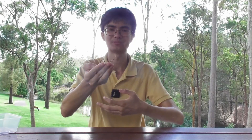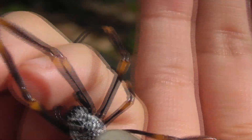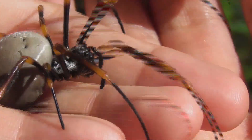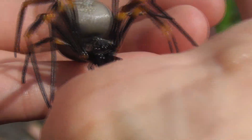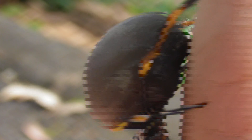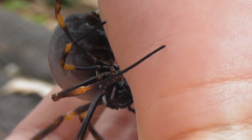Take a look at that. Inside its web, a golden orb weaver is elegant, fearsome, and virtually unassailable to most predators. But outside of its web, it's kind of like a funnel-web in a ball. Yes, I know this video is about a completely different spider, but if you thought I wouldn't find an opportunity to roast my funnel-webs, you'd be wrong.